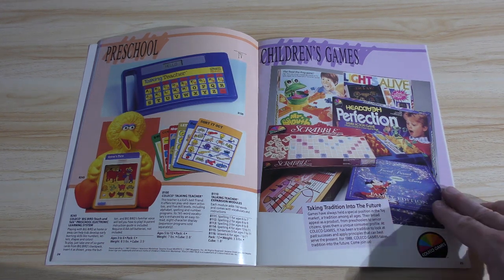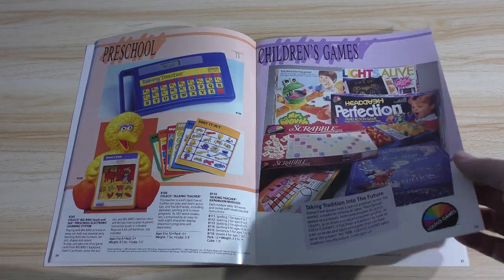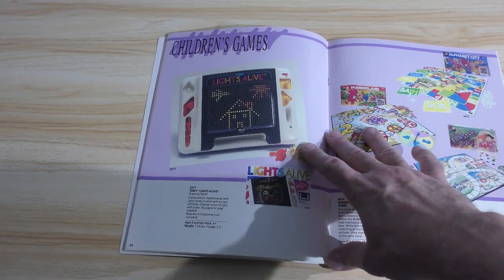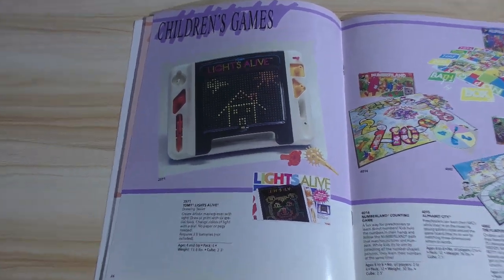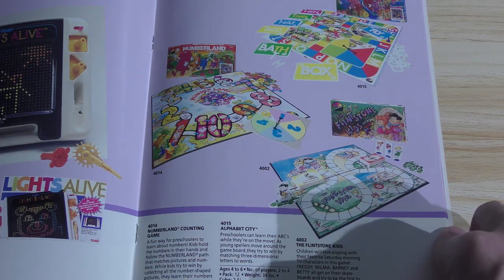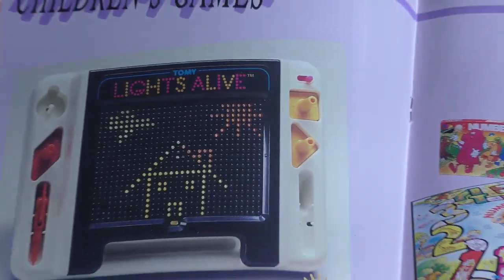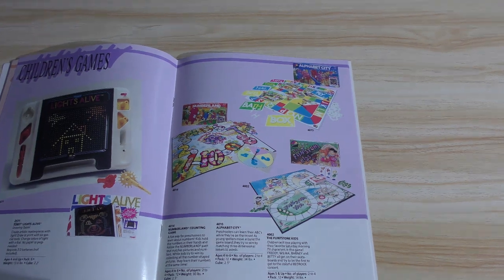Some vintage board games are really valuable because they're really desirable. Most board games are really cheap aftermarket — you would not spend a lot. Lights Alive by Tomy. So I guess Coleco owned Tomy at this point, because I just caught that there. And that would explain the wind-ups too.